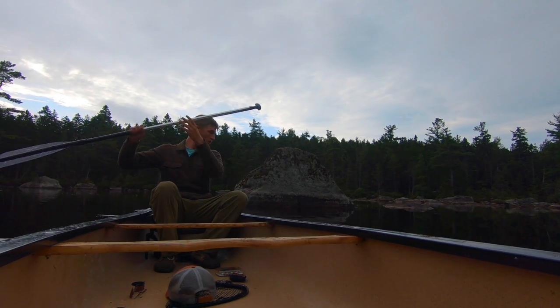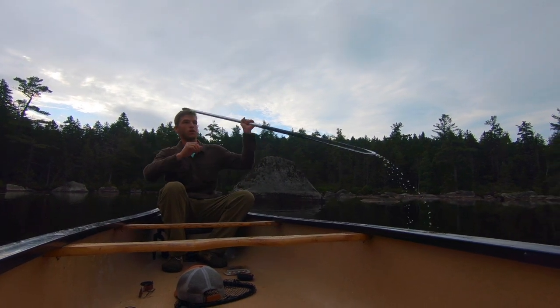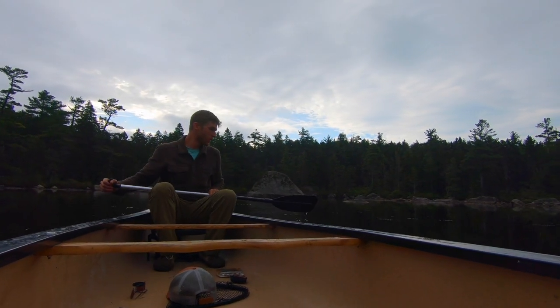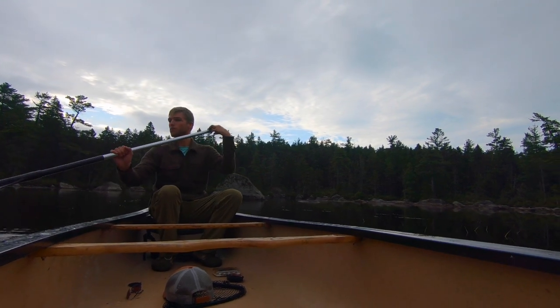Right now I'm just kind of skimming about, looking at the bottom, seeing how deep it is. Trying to find where that spring is that's feeding this. There's no inlets, there's only an outlet, so this is spring-fed water. Extremely cold — perfect for trout.